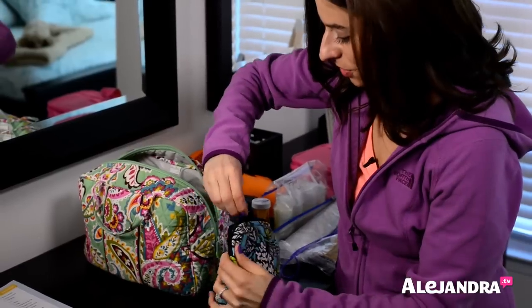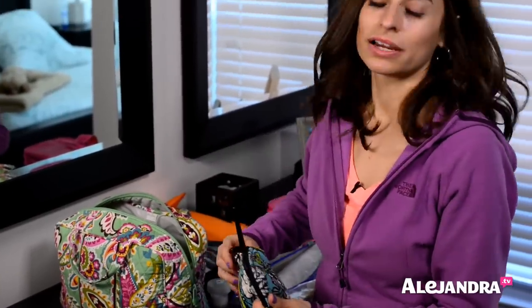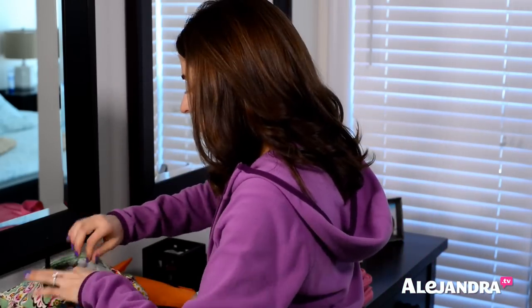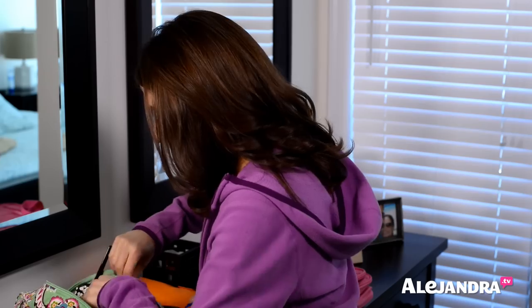I found that for a while I was always over-packing. Now I just bring the essentials — what I need, nothing more, nothing less — because I'd rather carry a lighter bag and risk not having something than carry something heavy throughout the airport on the trip just to have everything just in case.